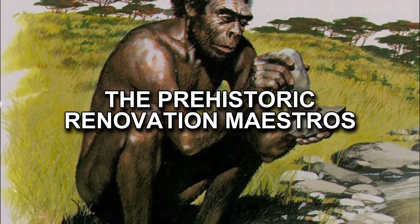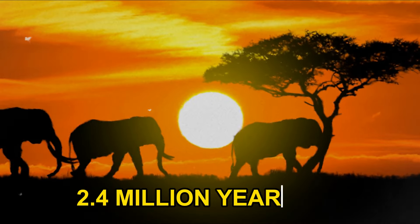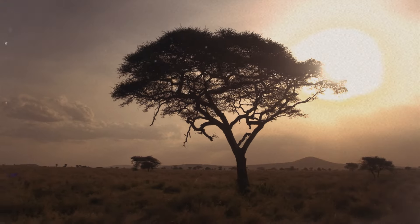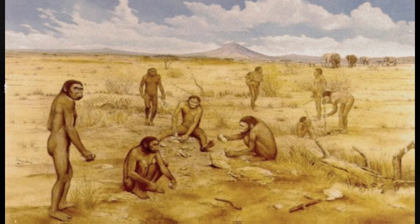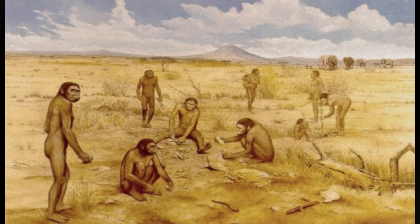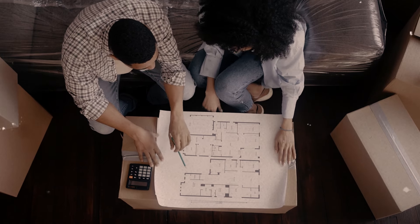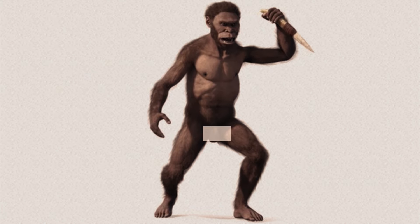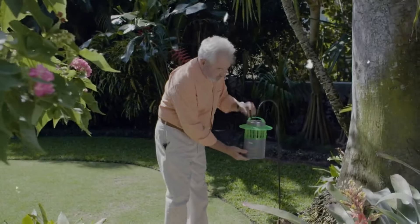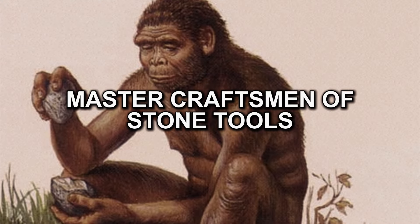Our story begins around 2.4 million years ago in the tantalizing landscapes of East Africa. Picture this era as a never-ending home improvement show with Homo habilis as the hosts. Their name tells us a lot: Homo means 'man' and habilis means 'handy' in Latin. So we're basically dealing with 'handyman man' — the Bob Vila of prehistory, master craftsman of stone tools.